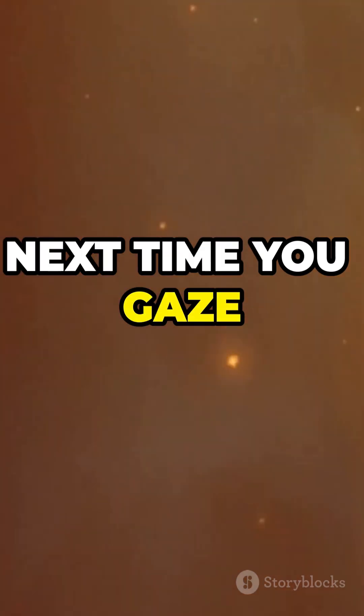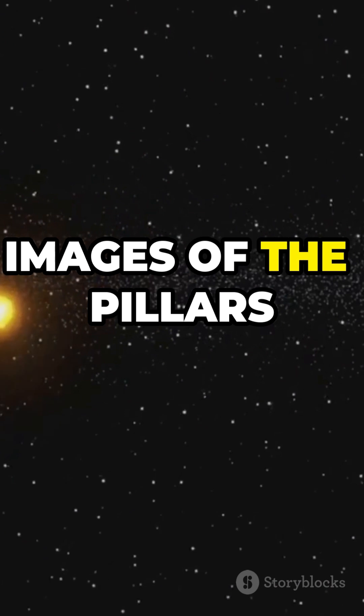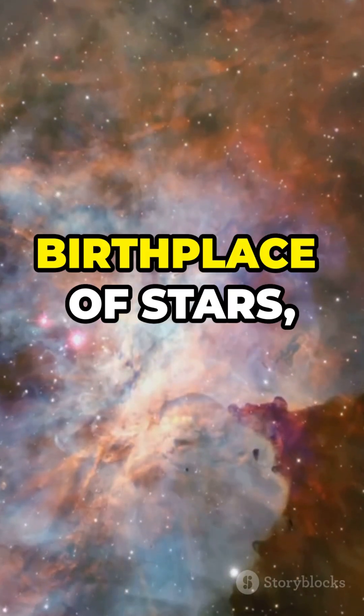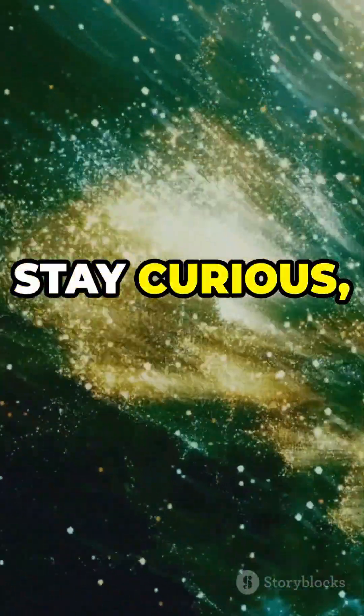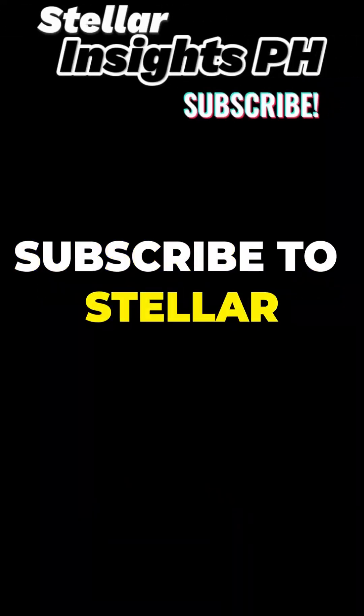So, next time you gaze at those jaw-dropping images of the Pillars of Creation, remember — you're looking at the birthplace of stars, shaped by the powerful forces of the universe. Stay curious, space fans. Subscribe to Stellar Insights.